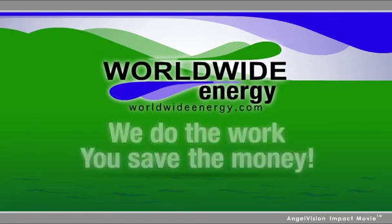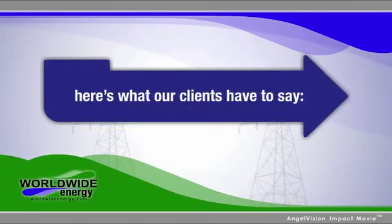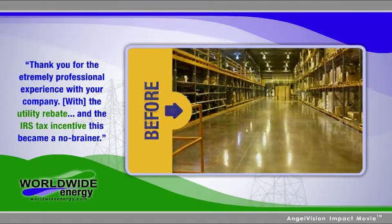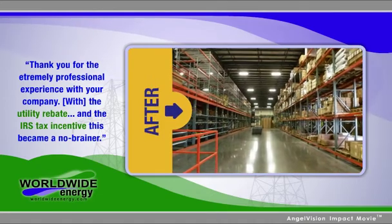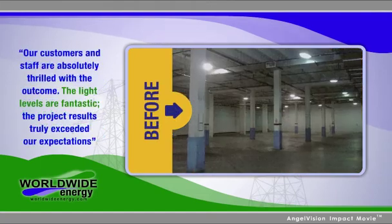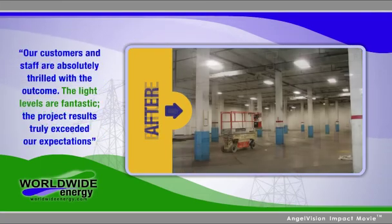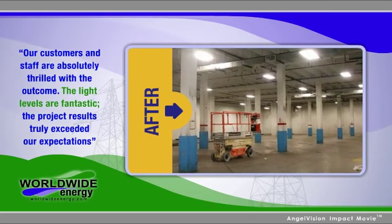Since 2006, we've helped our clients enjoy millions in utility cost savings and financial incentives. Here's what they've said: "Thank you for the extremely professional experience with your company. With the utility rebates and the IRS tax incentives, this became a no-brainer. Our customers and staff are absolutely thrilled with the outcome. The light levels are fantastic. The project results truly exceeded our expectations."